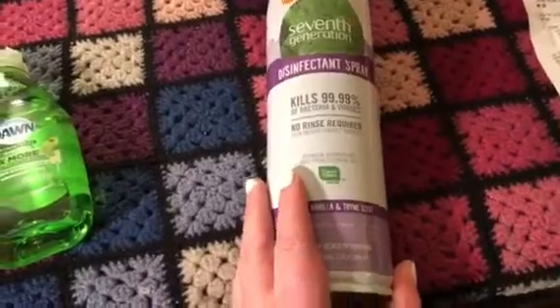I was so happy when I found that out because it was just an unexpected coupon. And then this $3 coupon right here came in the mail the other day, so I was really looking forward to using that. But when I found out I had the $7, I was ecstatic — so that's $10 right there that I just did not know I had.